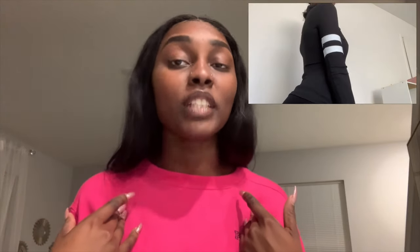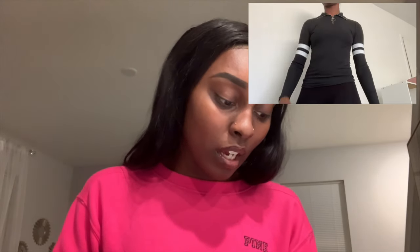Moving on to the O-ring half zip varsity striped tee. I'm a small person — you should automatically expect me to buy a small — but with this particular item I bought an extra small. This half zip was a turtleneck, and I already mentioned that me and turtlenecks are not friends. I was very happy about the zipper part though, because you can zip it down when you feel like you're dying.